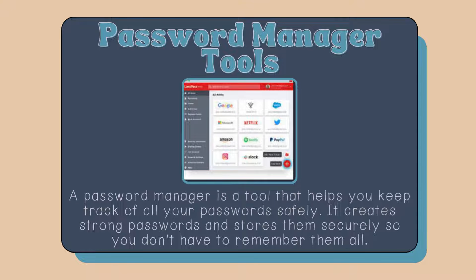Password manager tools. A password manager is a tool that helps you keep track of all of your passwords safely. It creates strong passwords and stores them securely so you don't have to remember them all.